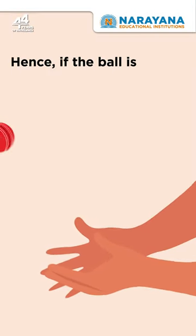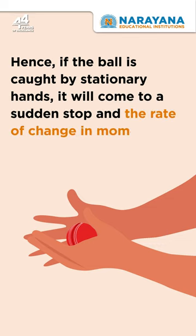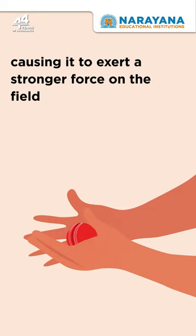Hence, if the ball is caught by stationary hands, it will come to a sudden stop and the rate of change in momentum will be high, causing it to exert a stronger force on the fielder's hands.